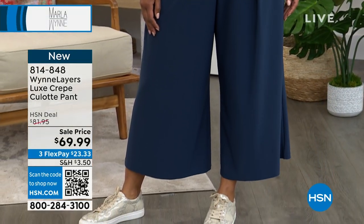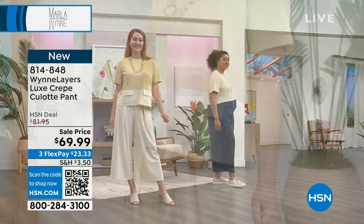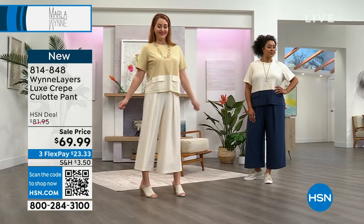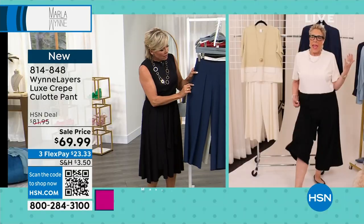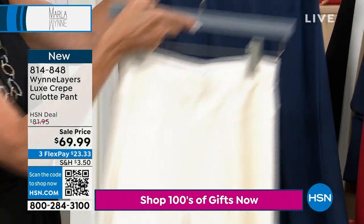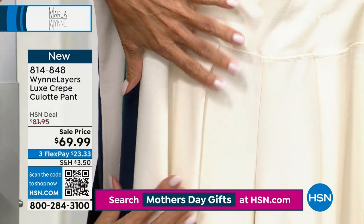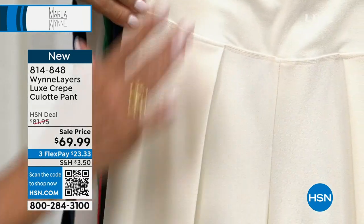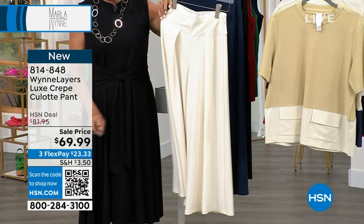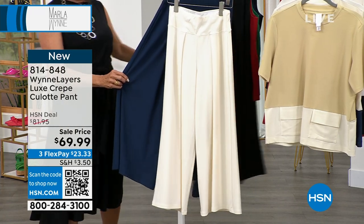I feel really good about this luxe crepe. The pant is fabulous, and the little top is great. I love this culotte pant because I can travel with it — I don't even fold this stuff, I kind of roll it up in my suitcase. It doesn't crease. I'm sure you notice the extra layer that folds over makes it almost look like it could be a skirt, but it's a pant — just with an extra drape. For a 24-inch culotte, it's a very dressy version.